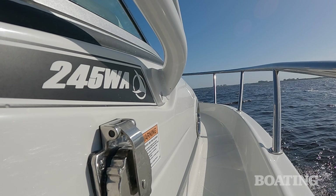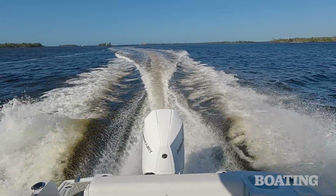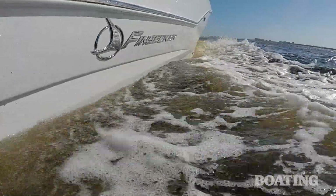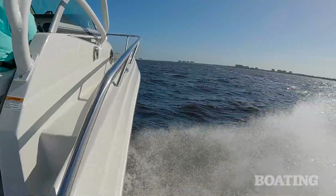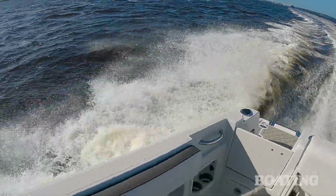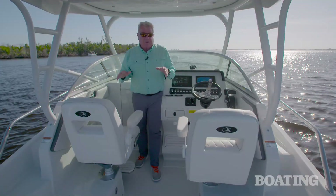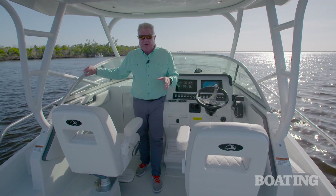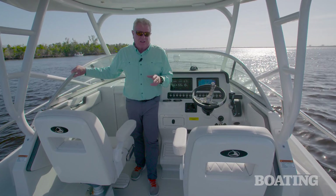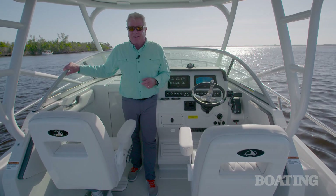The 245 walk-around has excellent sea-keeping capabilities. It's got a 20-degree dead-rise hull, which gives you wave-cleaving capabilities but just the right amount of dead-rise to give you stability when trolling or at rest. It runs beautifully on a 300 horsepower Mercury, and I think that's the setup you want if you want to go fishing in a FinSeeker 245 walk-around. I'm Randy Vance.